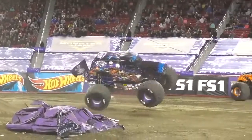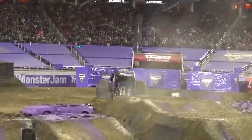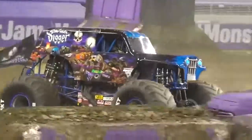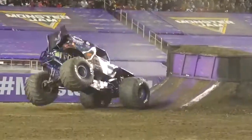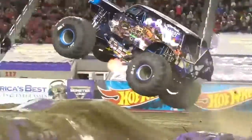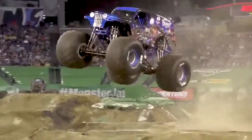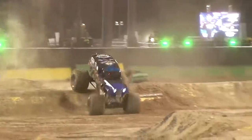Son of a Digger was unveiled to much fanfare at the 2011 Monster Jam World Finals as the next generation of the Gravedigger family. As Ryan Anderson roared into Monster Jam and won Rookie of the Year honors, the plan was already in the works for Ryan to get behind the wheel of a Monster Jam truck built to extend the Gravedigger legacy. Son of a Digger became a reality with its attention-grabbing purple murals adorning the 1950 Willy's body style, and has made its mark with a series of high-profile wins, especially in freestyle competitions at the largest stadiums and arenas.